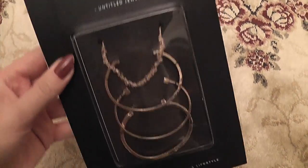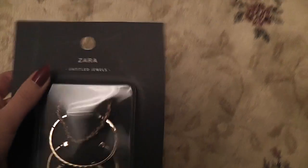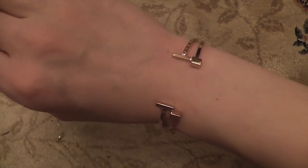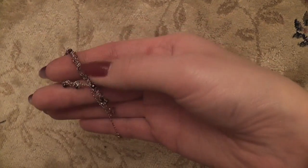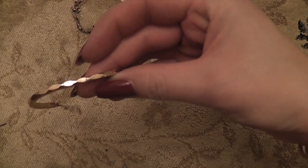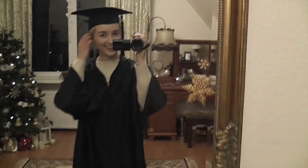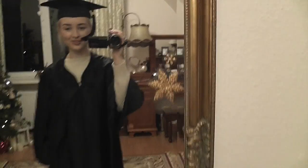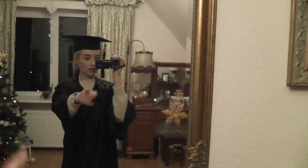I got this amazing set of bracelets from Zara for 19 euros. These two are simply perfect — exactly what I've been looking for, these open bracelets. They're gorgeous. Then there's a sparkly chain bracelet. And then — oh my god, welcome to Hogwarts! I have my graduation gown and it looks so crazy, so ugly. I think these gowns are so ugly, no one looks good in them. Look at the tassel — 2014. This is the one I get to keep. Wingardium Leviosa!